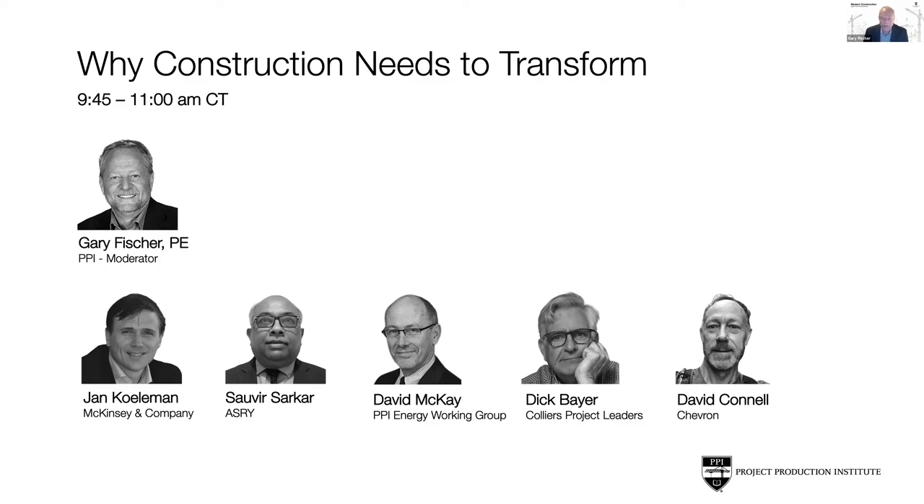Dick — he's a licensed attorney, having practiced construction law in Colorado, California, and Idaho for the past 45 years. He's internationally recognized as an integrated project delivery and lean leader for his work with the Realignment Group in Canada and Collier's Project Leaders. Dick was the first executive director of the Lean Construction Institute and has served on many different boards in diverse industries. Thank you for your time today.